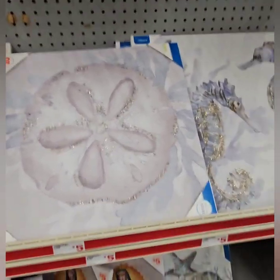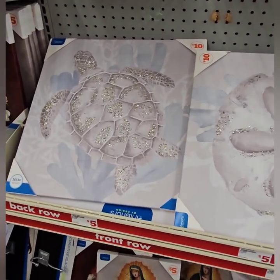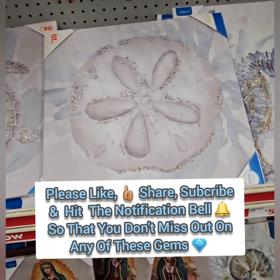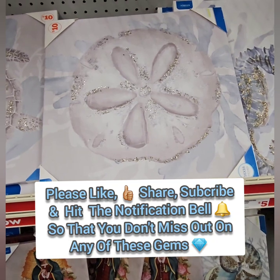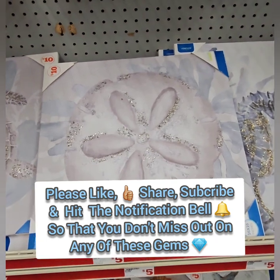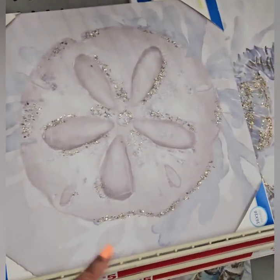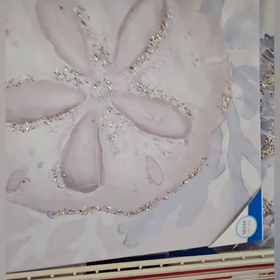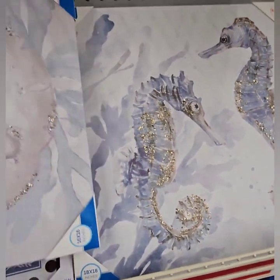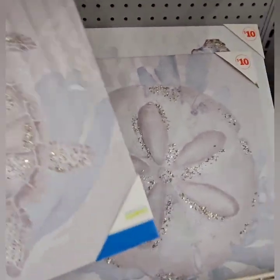We are at Family Dollar today and they have some amazing new decor pieces. They have these beautiful canvases to go with the nautical themes we've been seeing everywhere — perfect colors to match all of the nautical decor that was in our last Dollar Tree video. They have beautiful canvases with the turtle in the background for $10, and these are pretty big. They also have the sand dollar, all glitzed out with glitter — super nice — and then the seahorses, super cute. All at $10, some really amazing deals.